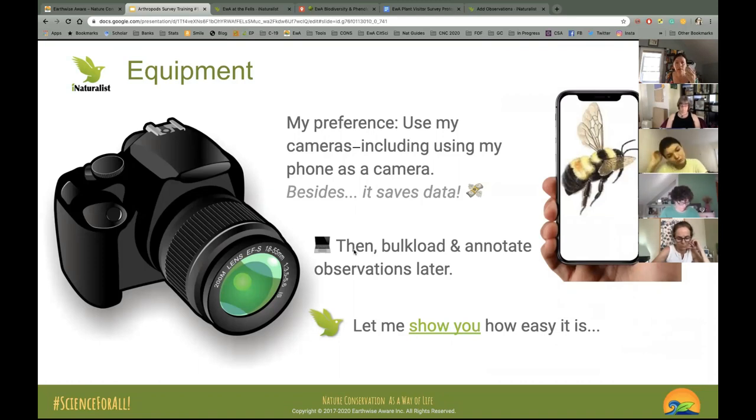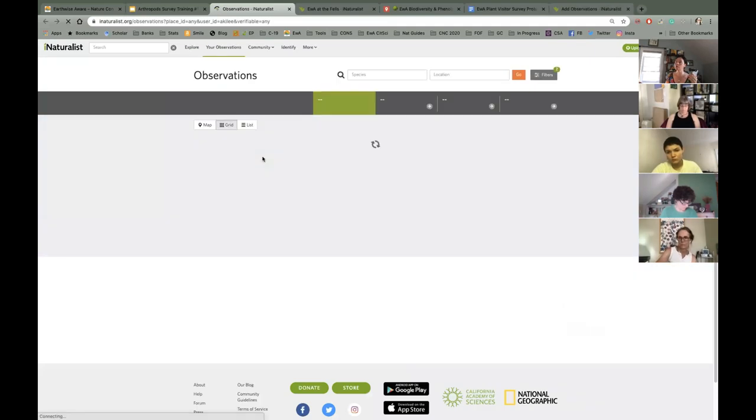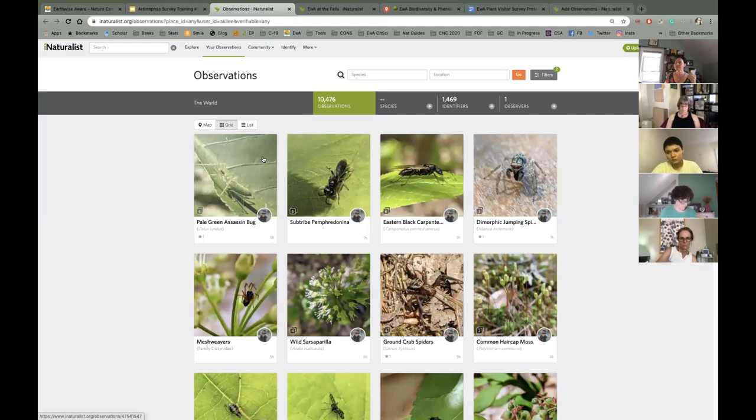I use the iNaturalist app in the field only when I want a species suggestion, mostly to save mobile data costs since it roams at the Fels. When at home I use the desktop version to bulk upload. Here on iNaturalist I can see my observations from this morning — all taken with my phone. I haven't uploaded my camera shots yet; the red-tailed hawk isn't there yet.